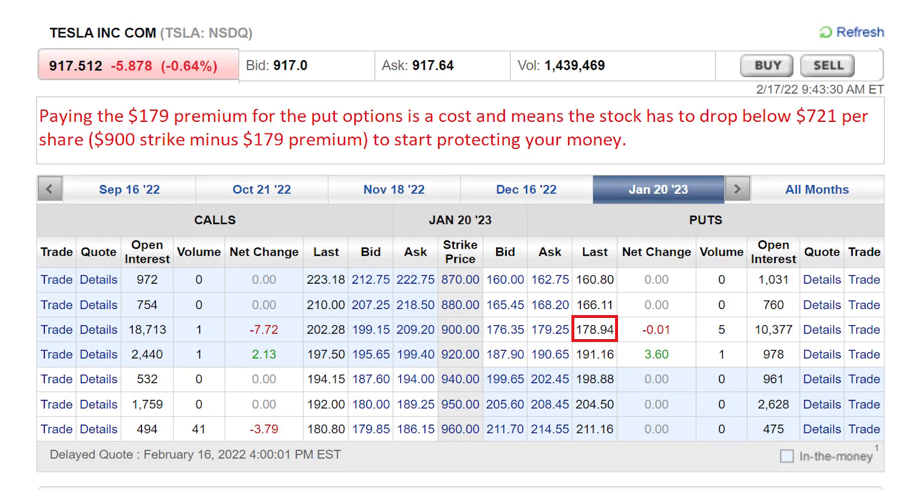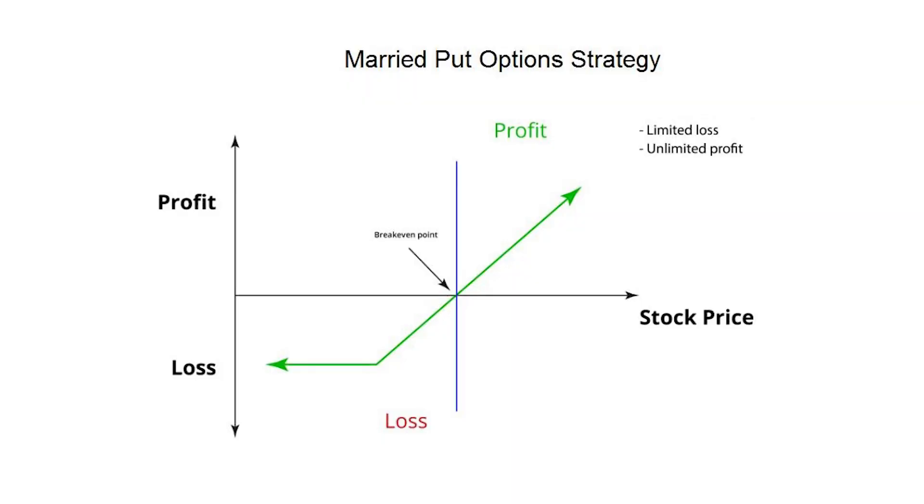It ain't all rainbows and unicorns — there is a disadvantage here in the married put, just like any of these strategies. Just like with an insurance policy, you're paying that premium of $179 in our example, so the shares would have to drop below $721 each — about a 21% drop from the current price — for that protection to kick in. That's just the price you pay for totally limiting your downside while keeping that upside return unlimited. This option strategy really works best to protect against those big double-digit crashes, limiting your losses but keeping the upside unlimited, as you can see in the graph.